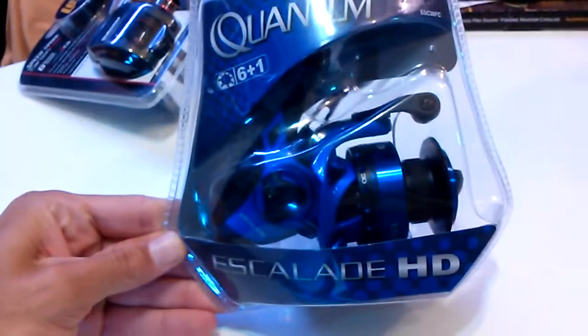Then I went and got a Quantum Escalator HD spinning reel. It has six plus one bearings. The display model feels really smooth and good, that's why I got it. It's a PT and it looks really good too. Plus I got a baitcaster too.